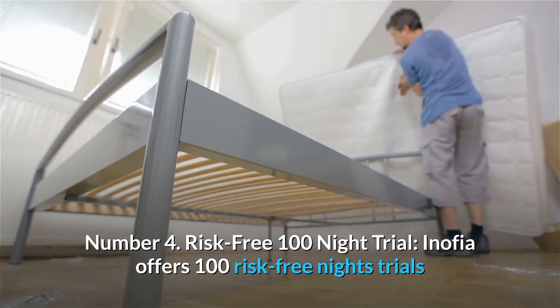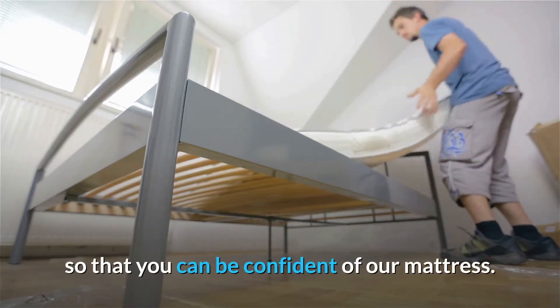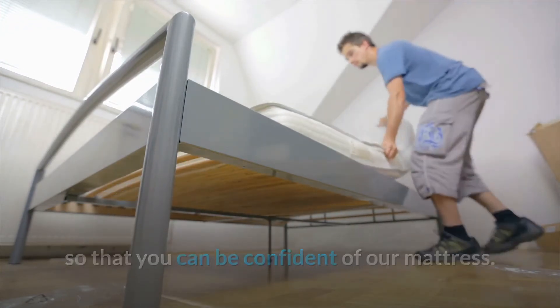Number 4: Risk-Free 100 Night Trial. Inofia offers 100 risk-free nights trials so that you can be confident in our mattress. And so much more.